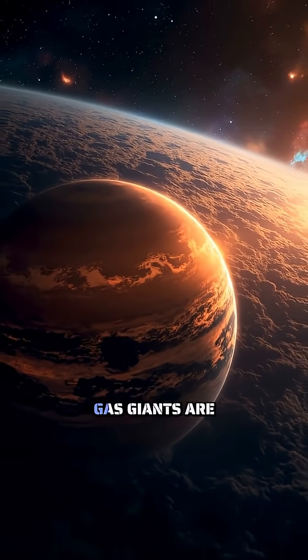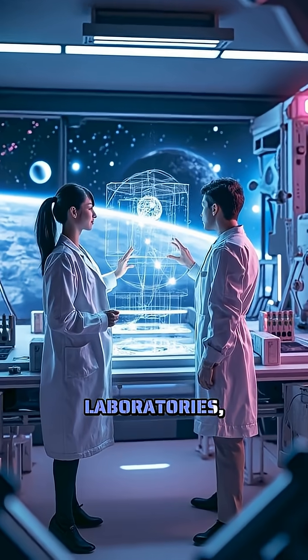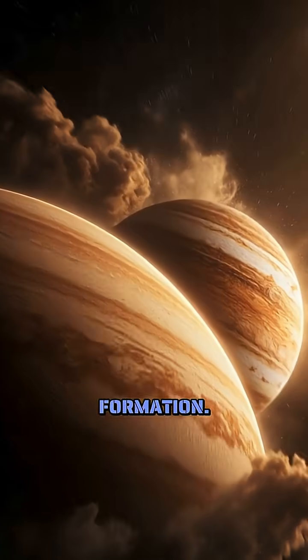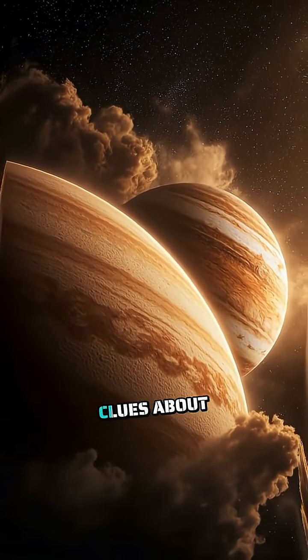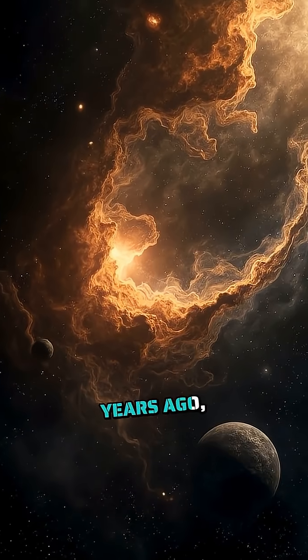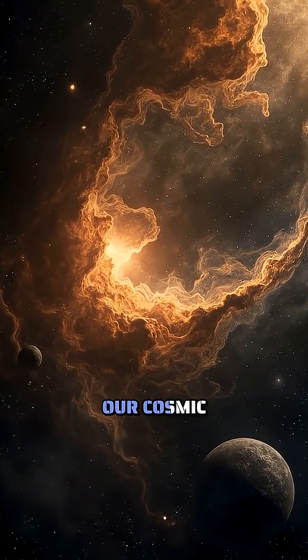This journey reveals why gas giants are cosmic laboratories, helping us understand extreme physics and planetary formation. Their cores likely hold clues about how our solar system formed 4.6 billion years ago, making them windows into our cosmic past.